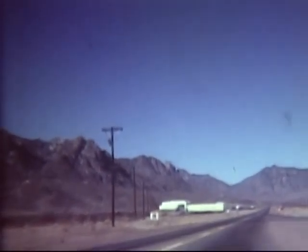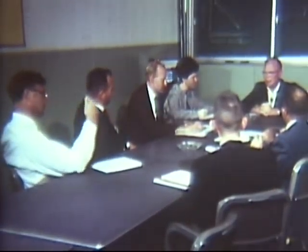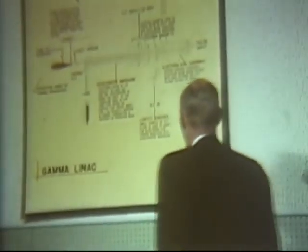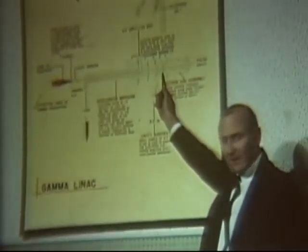It turned out that my destination, the nuclear effects branch, was only a little way down the road from the guard gate. The White Sands people were expecting me, and in almost no time, I joined a group being briefed on purposes and capabilities of the nuclear effects branch. I learned that, though operated by the Army, branch services are available to all government agencies and their contractors.